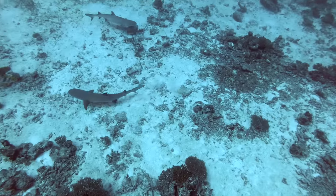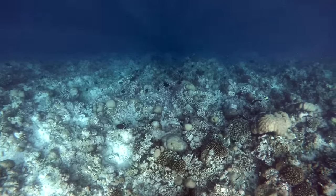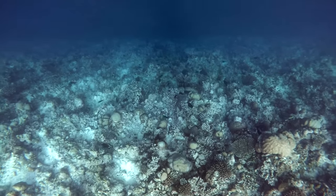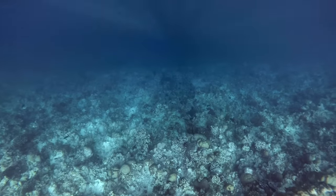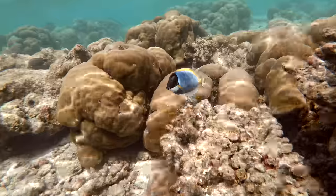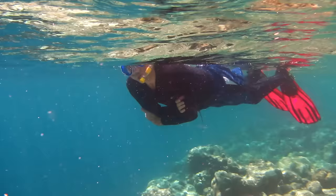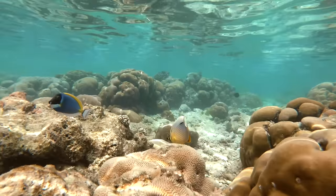Contrary to popular belief, reef sharks are quite tame. For more helpful and interesting information on the underwater world of the Maldives, make sure to watch our underwater special. If you plan on spending a lot of time in the water, be sure to get a UV protected suit to avoid the danger of an extreme sunburn.